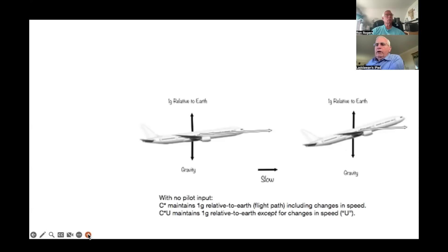To reiterate: with no pilot input, as the airplane slows, the fly-by-wire shows 1G relative to Earth — the airplane is going straight ahead on whatever flight path it's on, and as it slows, it automatically compensates. Note that 1G is relative to Earth, not relative to a G-meter in the airplane.